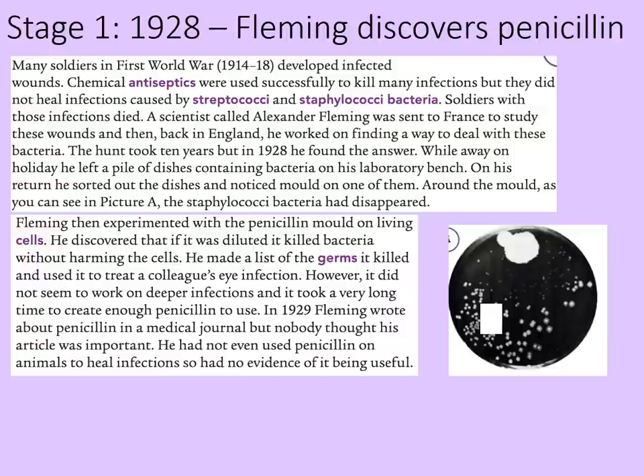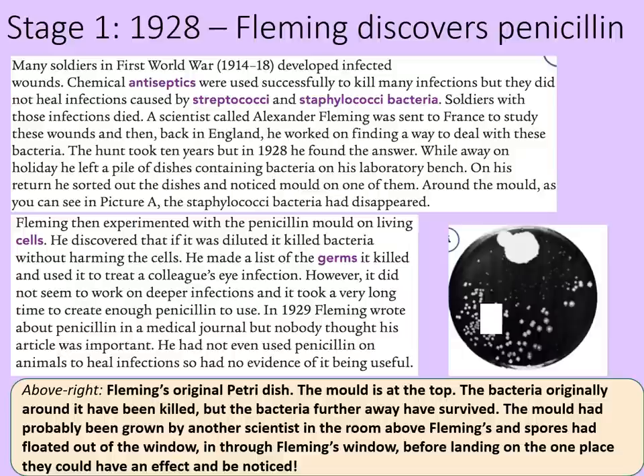Here we can see Fleming's original petri dish. The mould is at the top — the bacteria originally around it have disappeared and been killed, but the bacteria further away have survived. The mould had probably been grown by another scientist in the room above Fleming's, and spores had floated out the window, in through Fleming's window, before landing in the one place they could have an effect and be noticed. But we've got to give credit to Fleming to actually notice this. You can see the gap between the growing mould and the penicillin at the top.